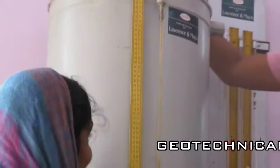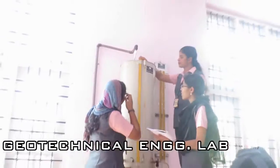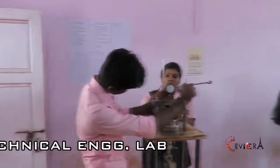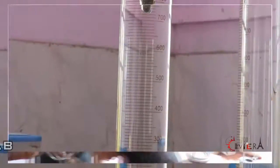Geotechnical engineering laboratory has equipment for testing properties of soil both in field and lab. The tests can be conducted to determine the index property, particle size distribution, shear parameters and consolidation characteristics of soil.